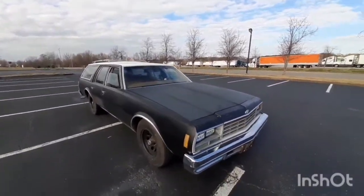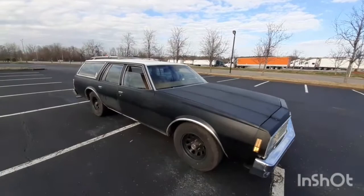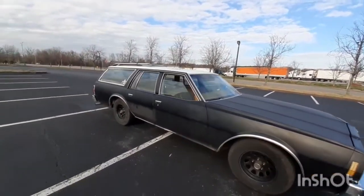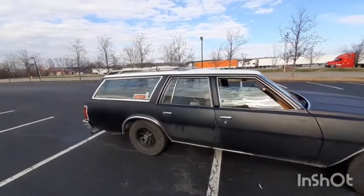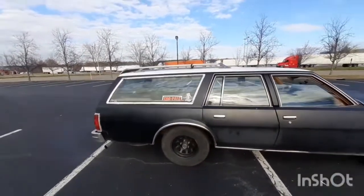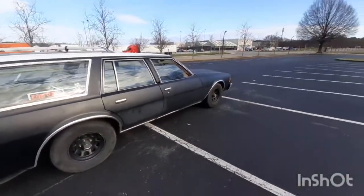Hope y'all liked and enjoyed the video. Please smash that like and subscribe button, ring that notification bell. I definitely got more vehicles to show — I like all kinds of cars.